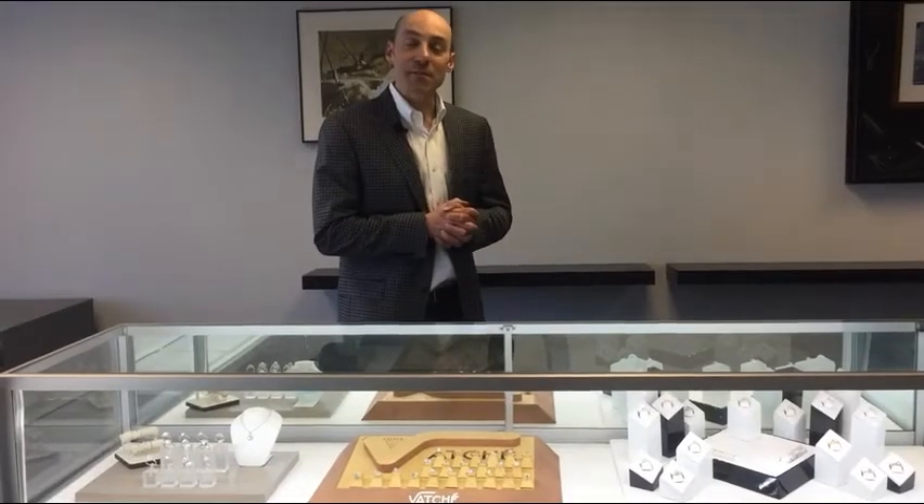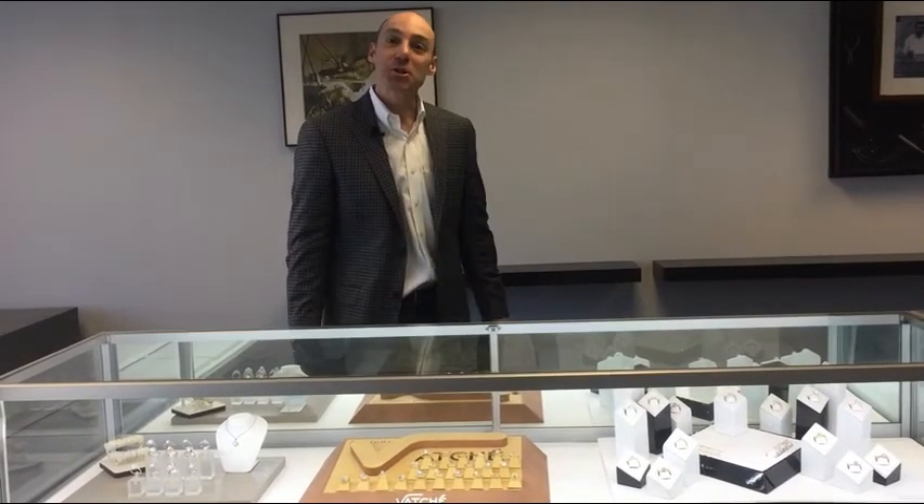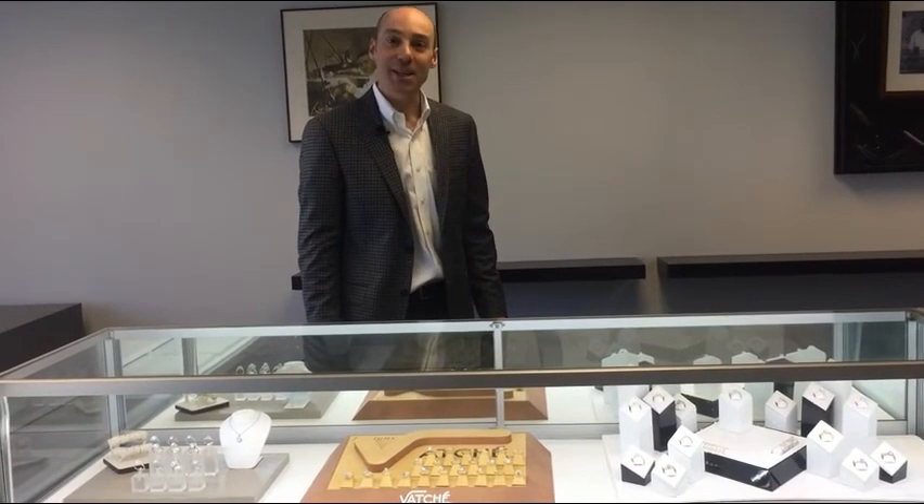If you would like to see fancy color diamonds or any other gem, please stop by or give us a call. It would be our honor and our pleasure to work with you. Spiegel and Son Jewelers — just an easy, honest experience.